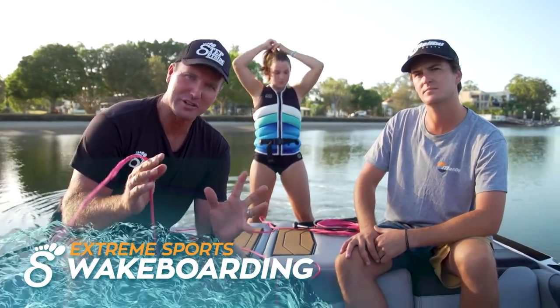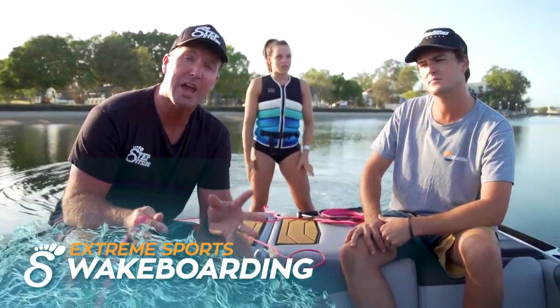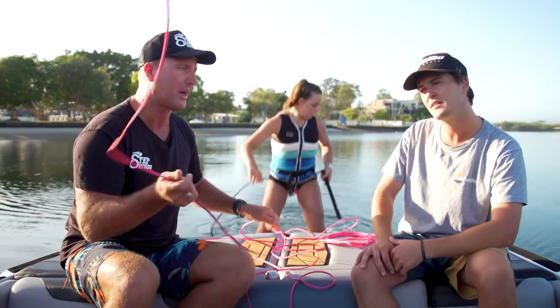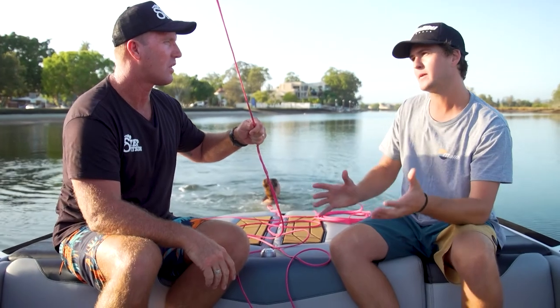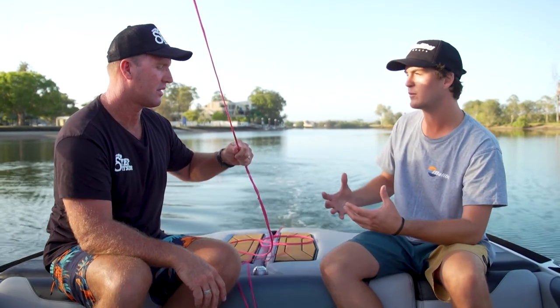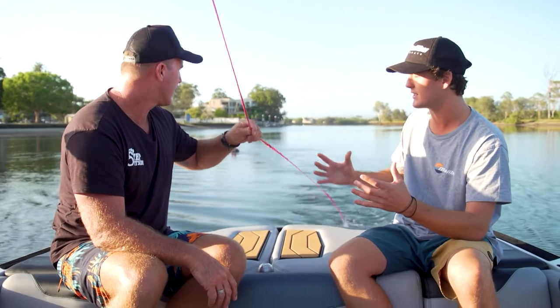This morning we've got an exclusive — we're joined by the world junior wakeboarding champion Mackenzie. Are you ready to hit the water? It's a beautiful 24 degrees. Regarding rope length, Ryan explains: depending on the rider's ability, someone like Mackenzie will be running somewhere between 75 to 80 foot. Someone just beginning would be around 55 to 60. It just depends on the wake size and the ability of the rider.